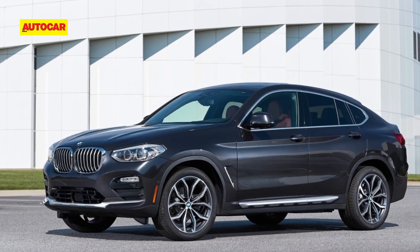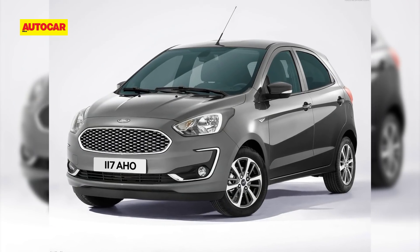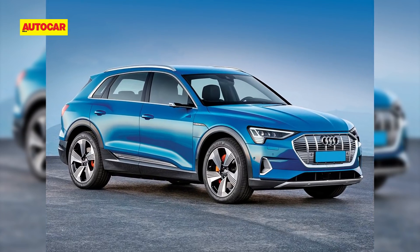So that wraps up our list of the SUVs coming to the Indian market in 2019. Do stick around for our other videos, which will showcase the sedans, hatchbacks, MPVs, sports cars, hybrid, and electric vehicles.